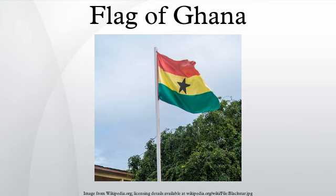The Ghanaian flag was the second African flag after the flag of Ethiopia to feature these colors. The Black Star was adopted from the flag of the Black Star Line, a shipping line incorporated by Marcus Garvey that operated from 1919 to 1922, and gives the Ghana national football team their nickname, the Black Stars.